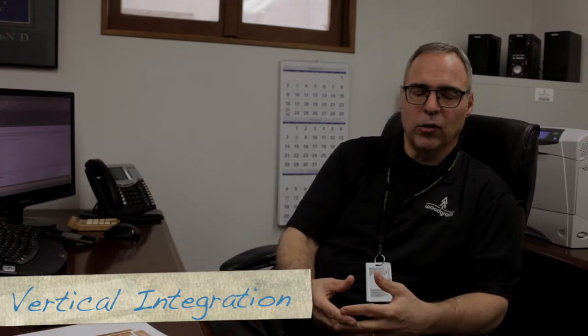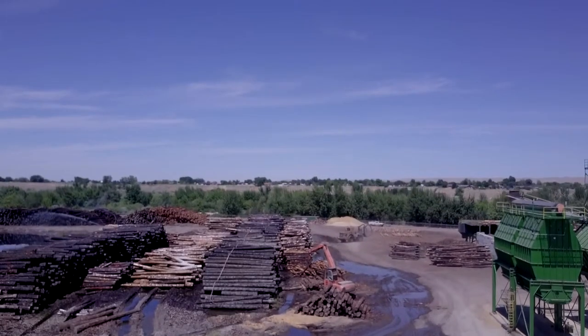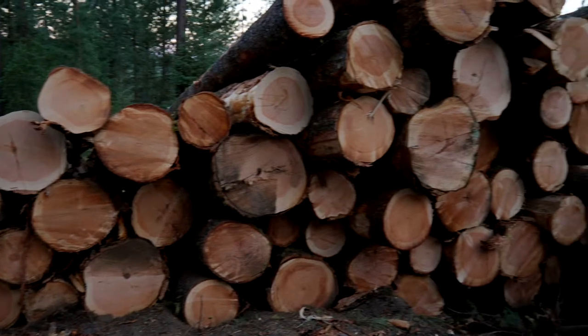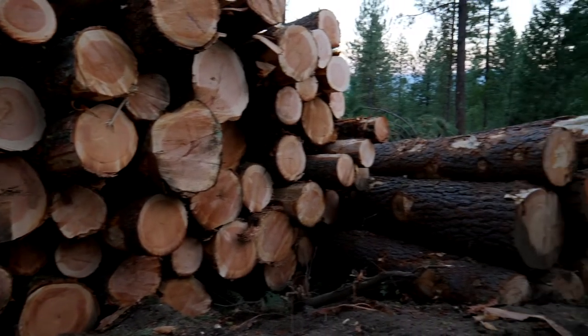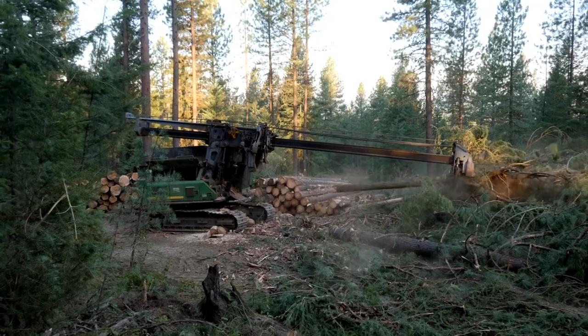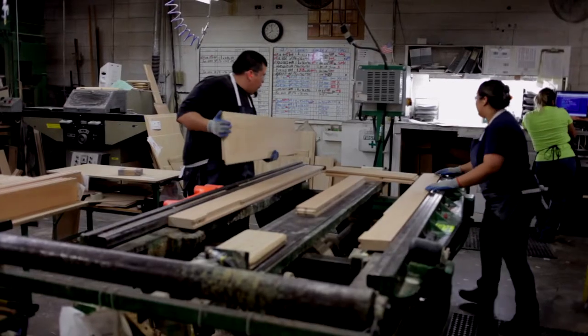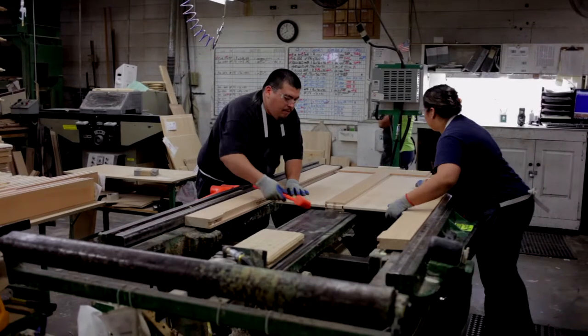Vertical integration is absolutely imperative to what we do and to delivering a high-quality product. Our mill in Fruitland produces cut stock and material, and about 80% of the wood we consume in our domestic operation is internally sourced. We have a sawmill and a remanufacturing plant, and all that material goes into our doors. We actually buy the wood and turn it into what we call door lumber — that's an engineered component. Door lumber is a composition of clear material on the ends, core on the inside, and then veneers on top.